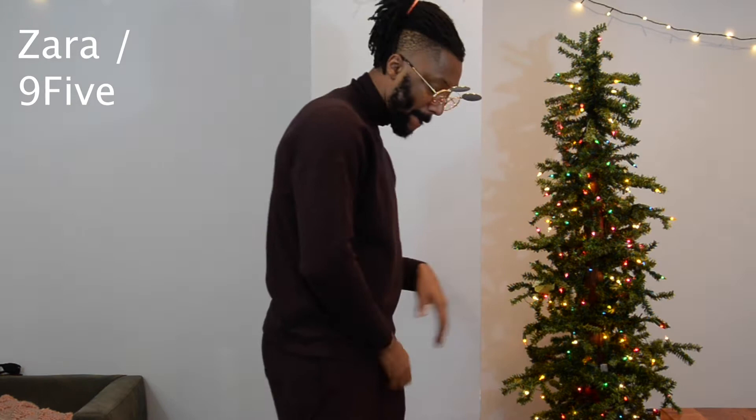So let's look at these outfits. This first outfit is a turtleneck sweater and some sweatpants from Zara, some 9Five sunglasses, and white Adidas. This first outfit photographs extremely well — if you want to look stylish, get this outfit. It looks great on Instagram. The one thing I don't like is that it is really, really hot — like, I'm sweating right now to be honest.